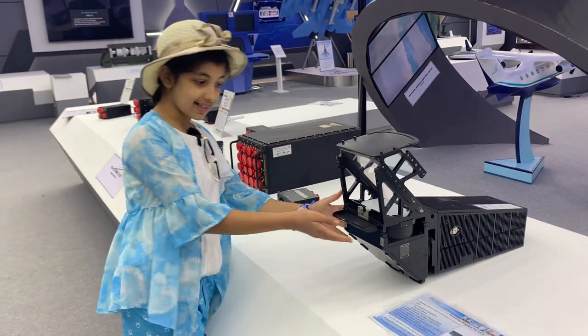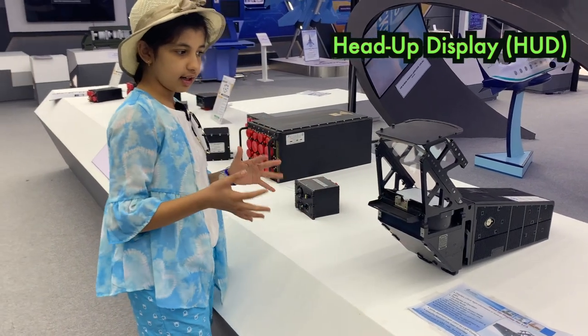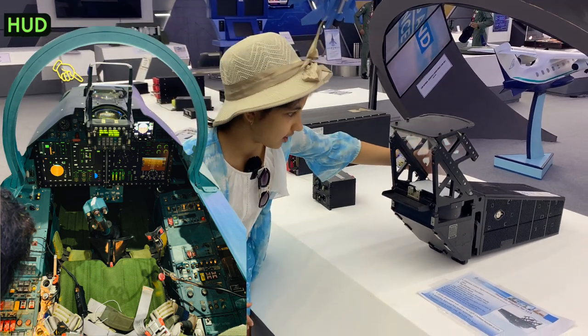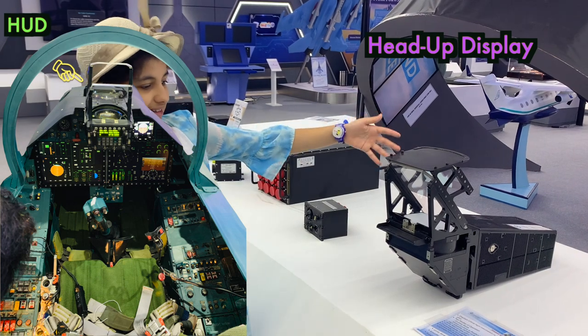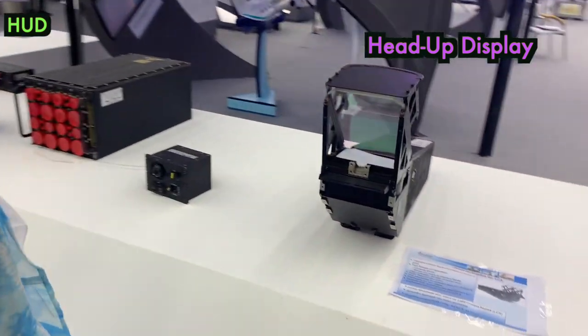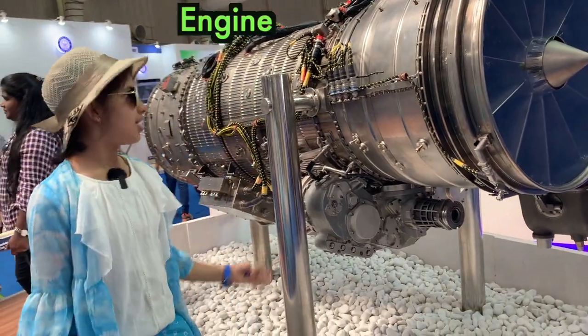Do you know what this is? This is the head-up display for LCA. It is present in the cockpit where the pilot sits and looks through it. So this is called the head-up display for LCA. Now look at these — these are engines, I think. This is the engine of an aircraft.